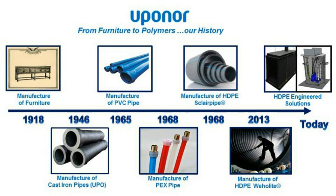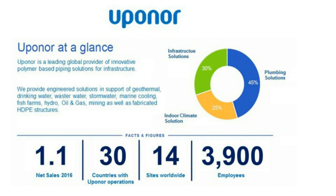On a global basis, Uponor is a leading global producer of polymer-based solutions for infrastructure. The markets we serve include geothermal, drinking water, wastewater, stormwater, and marine cooling — essentially anything that conveys liquid media on a pressure or non-pressure basis. Our sales are about a billion dollars. We operate in over 30 countries, with 14 manufacturing facilities and about 3,900 employees worldwide.